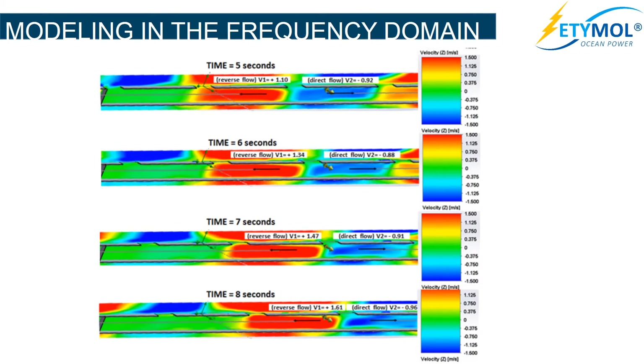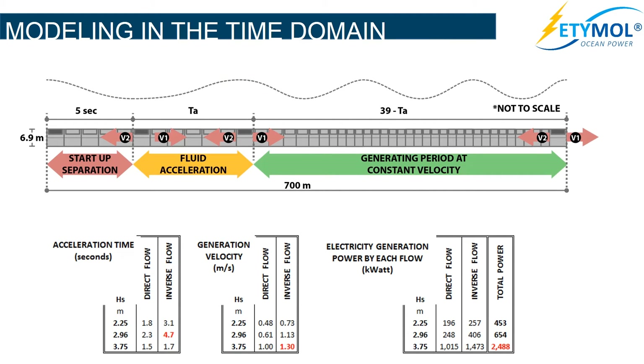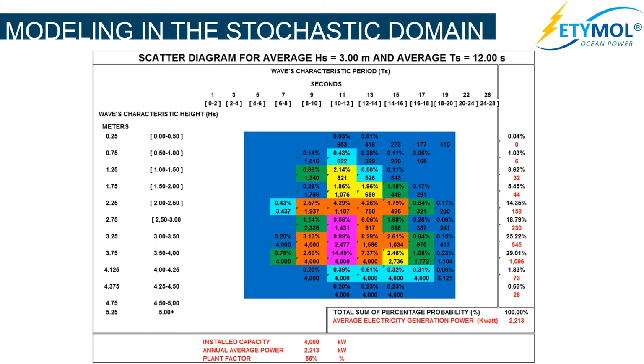A CFD simulation of the Etimol 4 MW power plant is developed in the frequency domain. A CFD simulation is also developed in the time domain. Additionally, a simulation is developed in the stochastic domain.